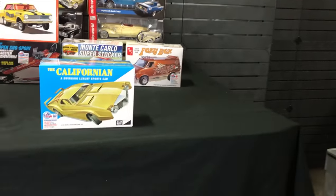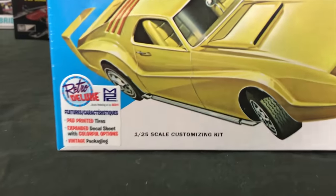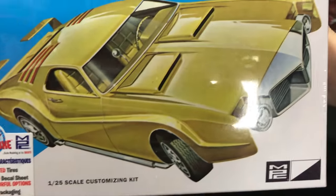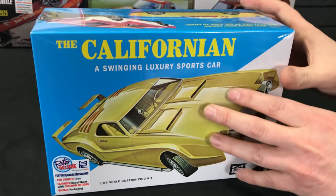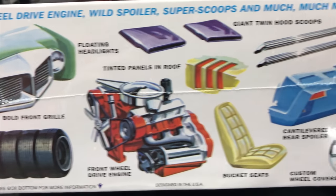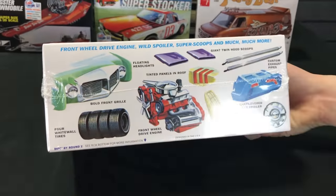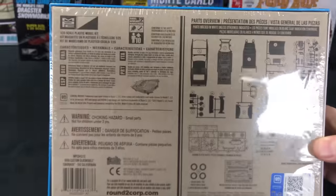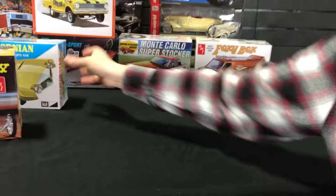Another super unique kit that hasn't been out in a very long time — The Californian luxury sports car. This kit commands a pretty high price on the secondary market; it's a really neat old MPC kit based on an old Toronado. It has pad printed tires, an expanded decal sheet, and vintage style packaging. The custom options are wild: custom front end, giant hood scoops, exhaust pipes, a two-piece cantilevered rear spoiler, bucket seats, front wheel drive engine setup, and four white wall tires.